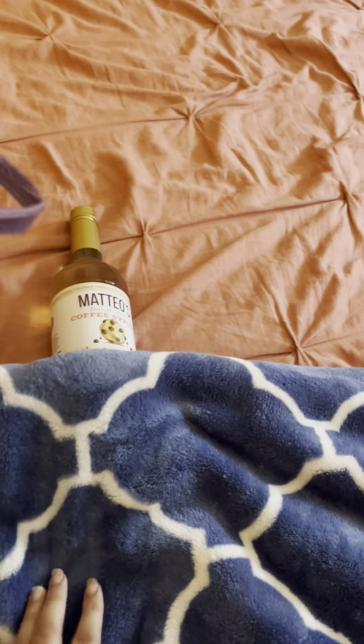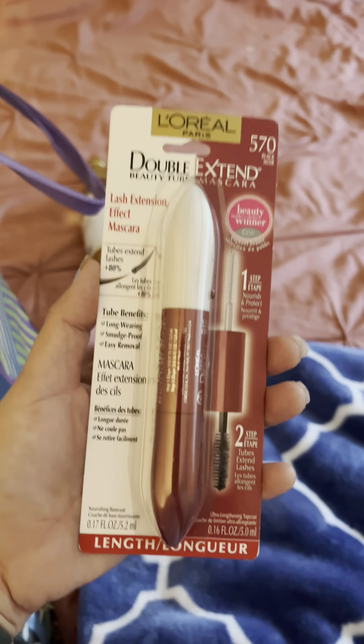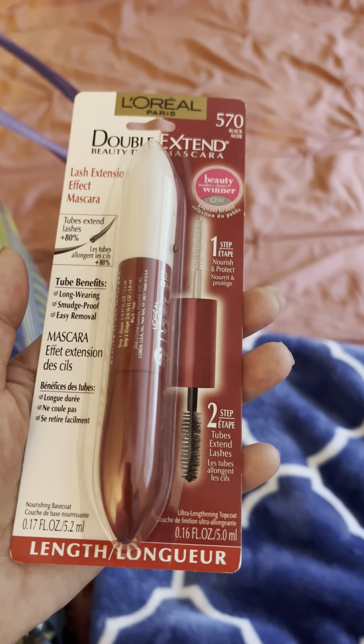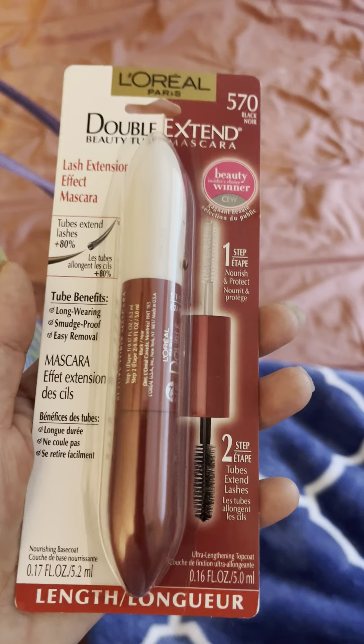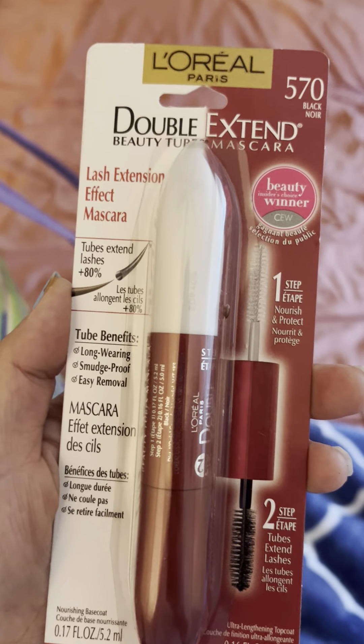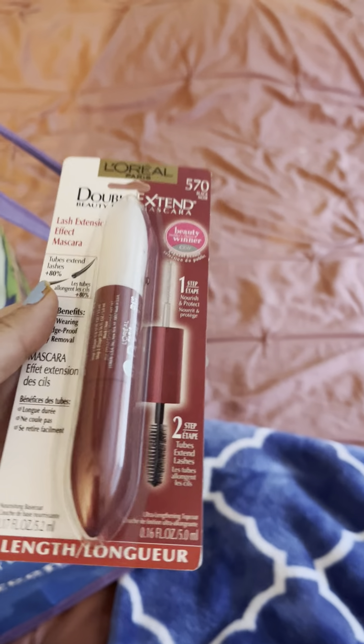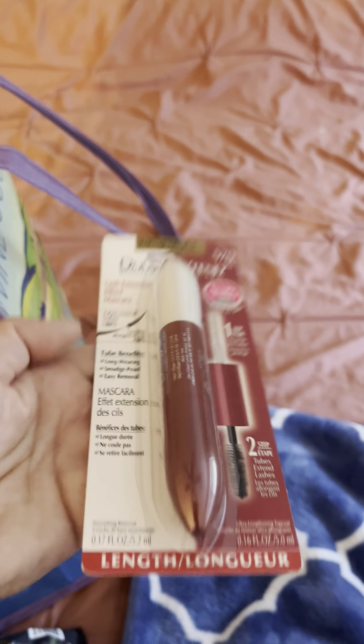At Target they had some really cute wax melts in the Target brand, but I have so many wax melts I need to get through, so I just browsed. For essentials, I've been out of my mascara for a while — I've just been using some old mascara. This is the one I love and always go back to: the L'Oreal Paris Double Extend in black. It has a primer on one side and the mascara on the other. My friend got me into this one.